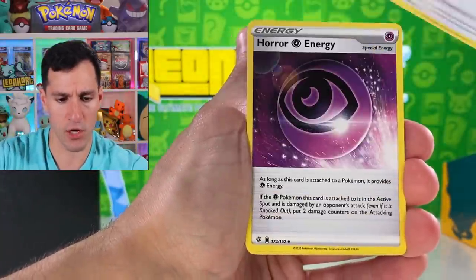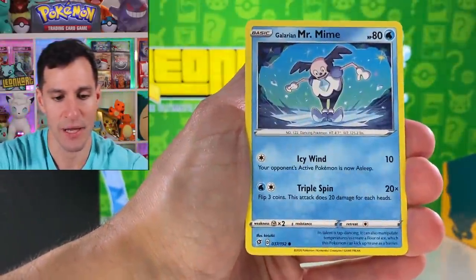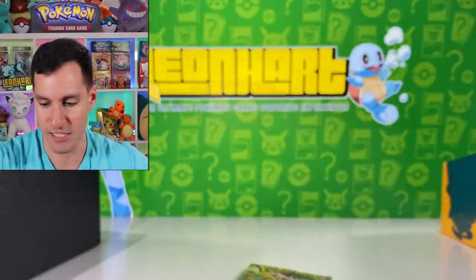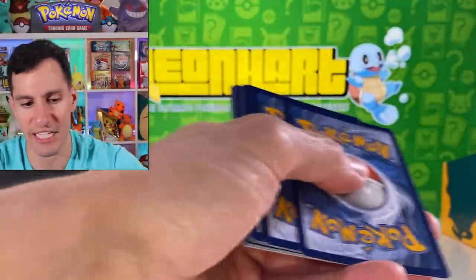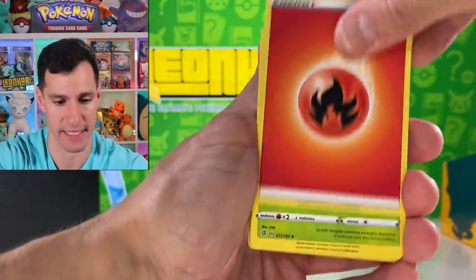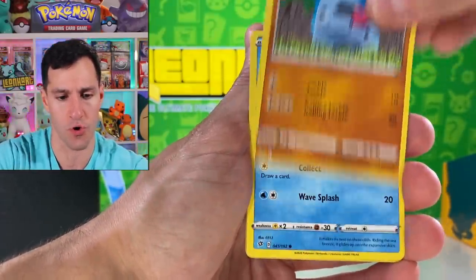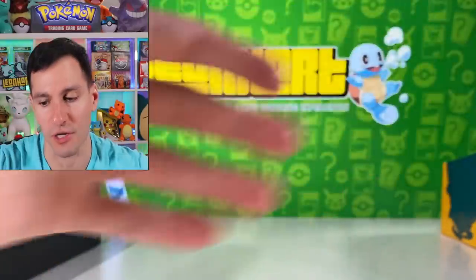Fire Energy. Heatmore, Vallaby, Toxel, Mr. Mime, and a Galarian Wheezing. Top of the Mornin' to ya — that's what you gotta say when you pull that card. Something like that. But last pack of this Rebel Clash Elite Trainer Box. Fire Energy, pat on the back. Masquerain, Deblade, Capture Energy, Voltorb, Wingull, Magmortar — very cool artwork for that card.